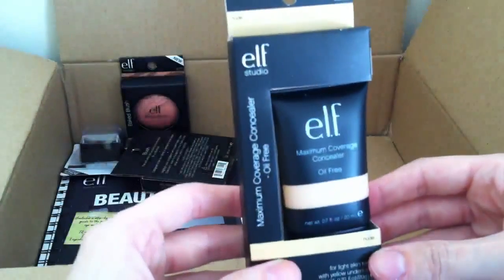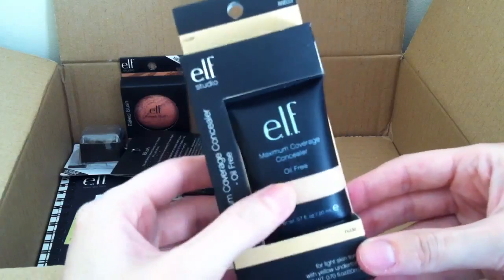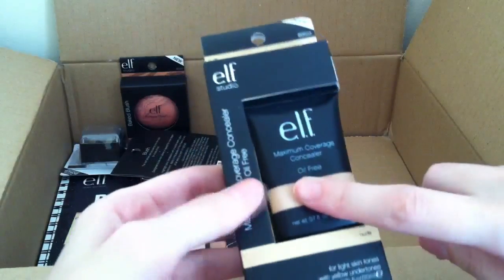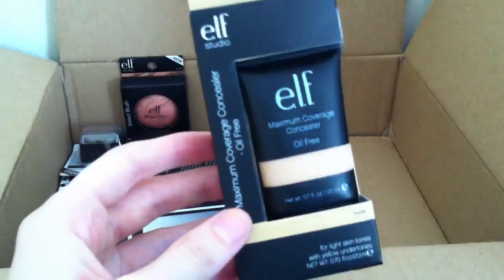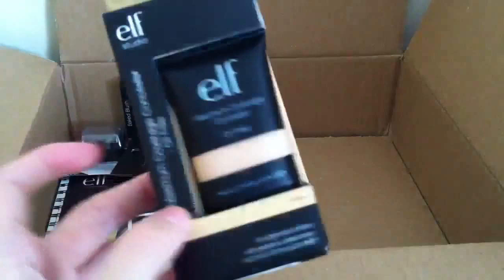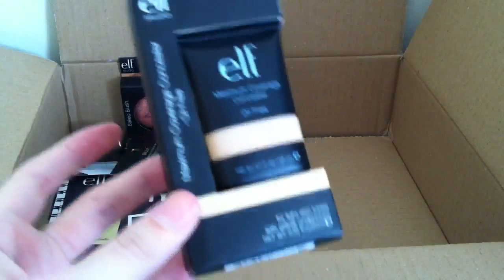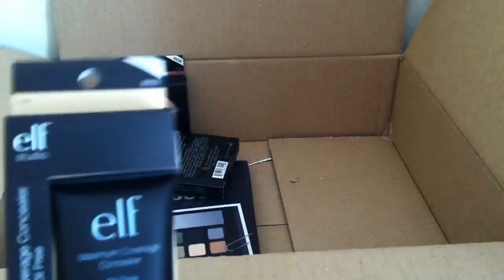Then I picked up the Maximum Coverage Concealer in the shade Nude. I looked up swatches of this online and thought Nude would be the best colour for my skin tone, so hopefully it works out. I've heard absolute rave reviews about this concealer — it's supposed to be able to cover tattoos, birthmarks, scars, anything. So I'll see how I get on with that one.